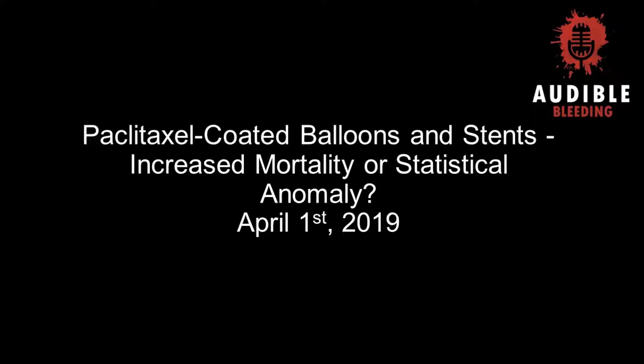We have Dr. Darren Schneider, who is the chief of vascular and endovascular surgery at New York-Presbyterian Hospital, Weill Cornell Medical Center. He completed his training and was on faculty at the University of California, San Francisco, and has extensive experience in minimally invasive procedures and research interests in the design and development of endovascular devices for the treatment of aortic aneurysms and peripheral arterial disease.